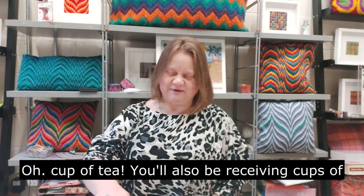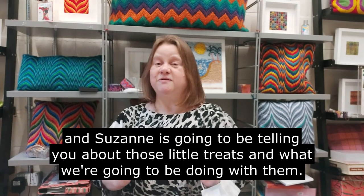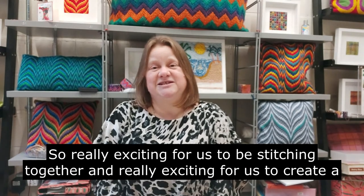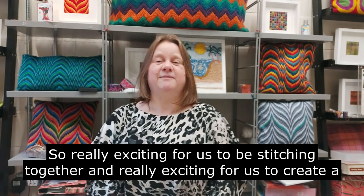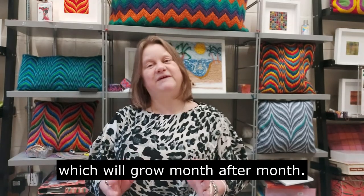You will also be receiving cups of tea and little treats throughout the month. Suzanne is going to be telling you about those little treats and what we're going to be doing with them. We're really excited for us to be stitching together and to create a piece of artwork that you can hang in your own home, which will grow month after month.